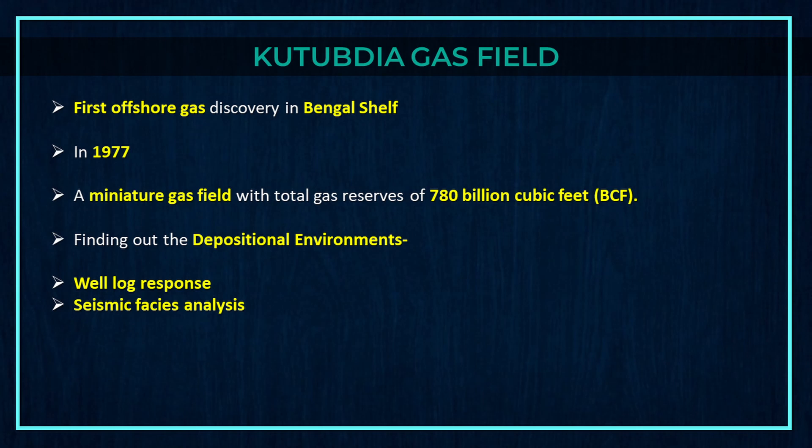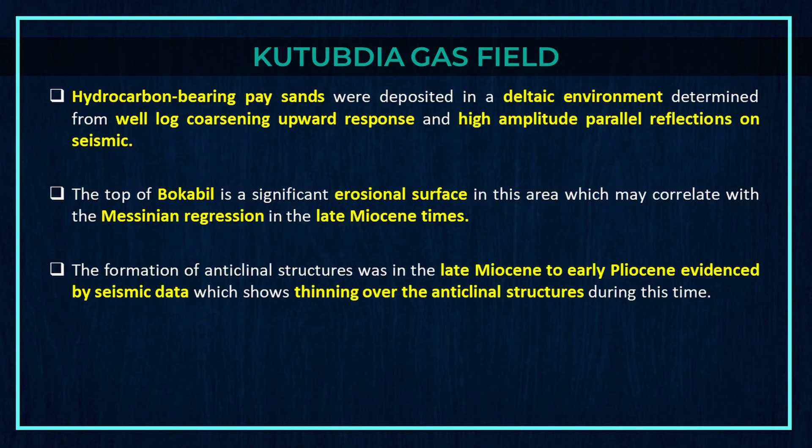Depositional environments were found by well-log response and seismic facies analysis. Hydrocarbon-bearing pay sands were deposited in a deltaic environment, determined from well-logged coarsening upward response and high-amplitude parallel reflections on seismic. The top of Bokabil is a significant erosional surface in this area, which may correlate with the Messinian regression in late Miocene times. The formation of anticlinal structures was in the late Miocene to early Pliocene, evidenced by seismic data which shows thinning over the anticlinal structures during this time.